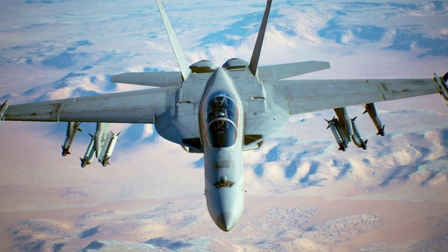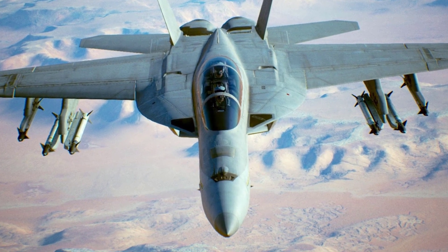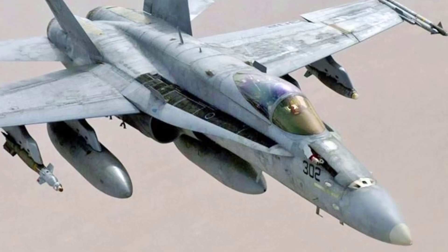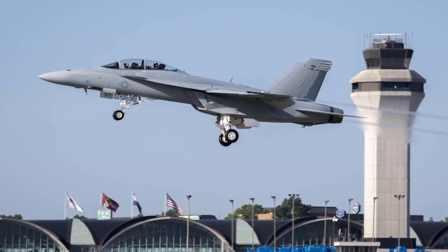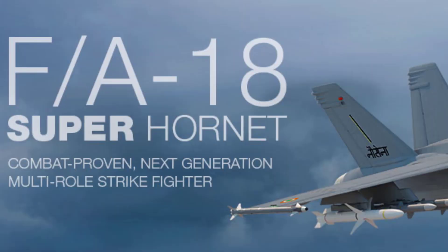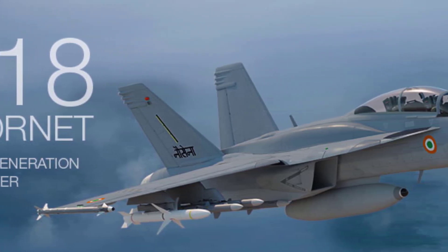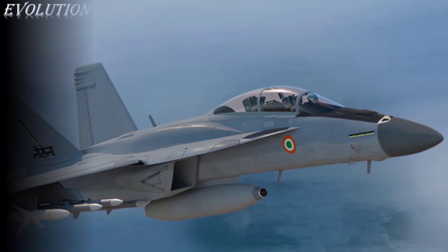The F/A-18 Hornet, manufactured and designed by McDonnell Douglas — which is now a part of Boeing and Northrop — is a twin-engine supersonic all-weather carrier-capable multi-role combat jet designed as both a fighter and attack aircraft. Because of its avionics, cockpit displays, and excellent aerodynamic characteristics, the F/A-18 was designed to be a highly versatile aircraft capable of carrying a wide range of weapons. There are many variants of the F/A Hornet, and today we'll list out all of them.